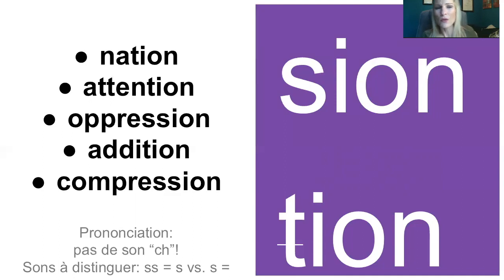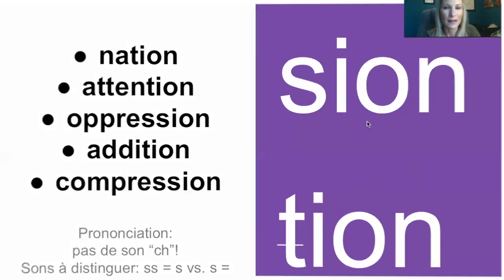Et attention en français parce qu'avoir deux S entre deux voyelles ou avoir un S est vraiment très différent au niveau de prononciation. Par exemple, si on a deux S, c'est vraiment le son S. Mais si on a un S, c'est plutôt le son Z, le Z. So, it's really important to distinguish between two pronunciations with S. If you have two S's between two vowels, then you have a S sound. Whereas, if you have only one S between two vowels, it's going to be a Z, like a Z.